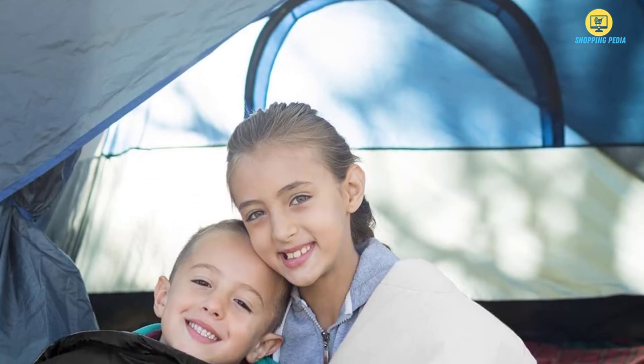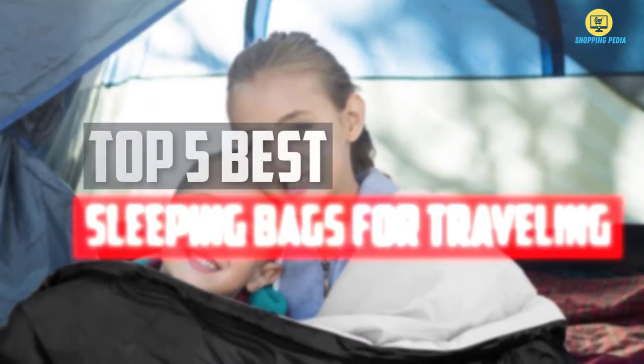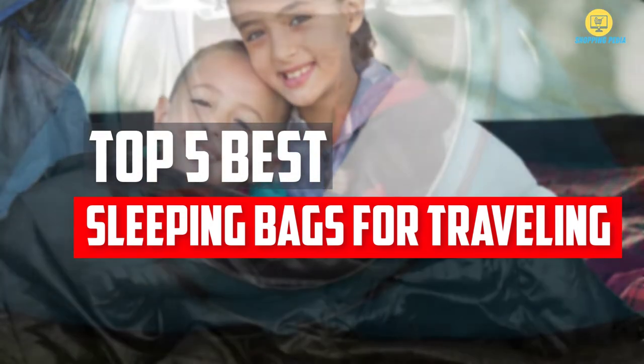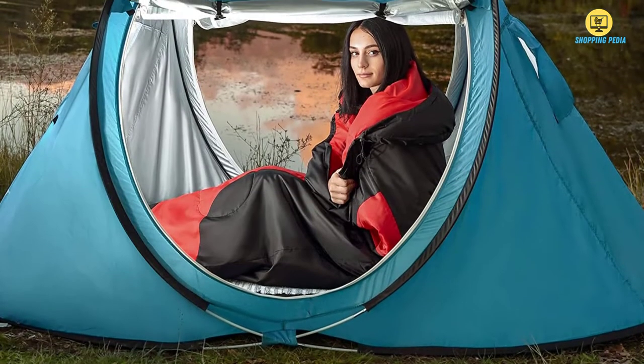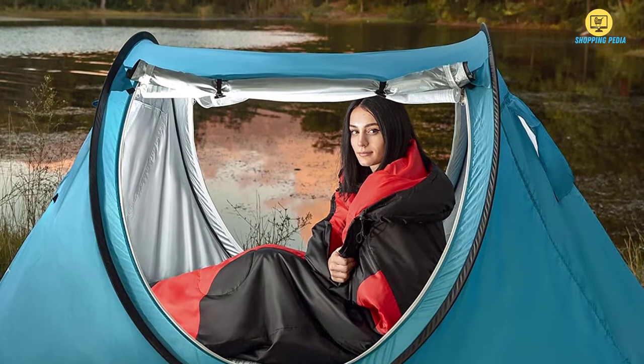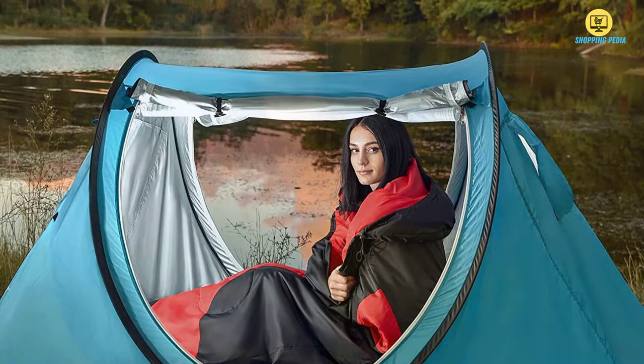In this video, we will look at the top 5 best sleeping bags available on the market today. We made this list based on our personal opinion, hours of research, and customer reviews. We've considered their quality, durability, features, and more.